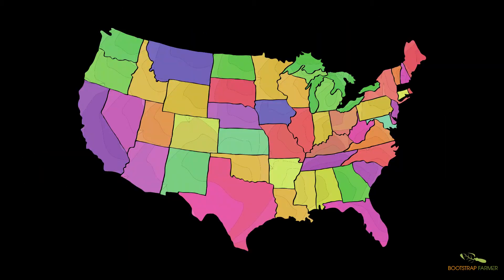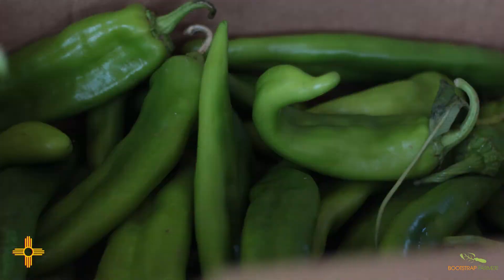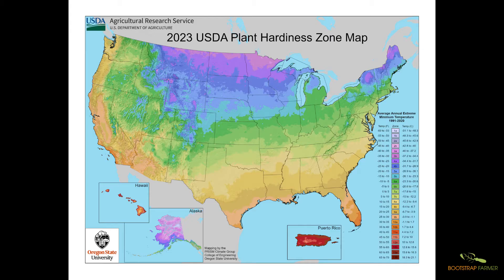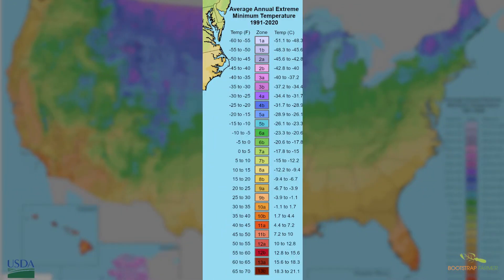Our take here at Bootstrap Farmer is you need to think about the United States as one big garden. Some plants do well in the cold and some plants do well in the heat. The plant hardiness zone map basically divides the United States into 13 zones, and those zones are based on the average annual extreme minimum temperature — not the highest it has ever been, and not the lowest temperature recorded in those areas.